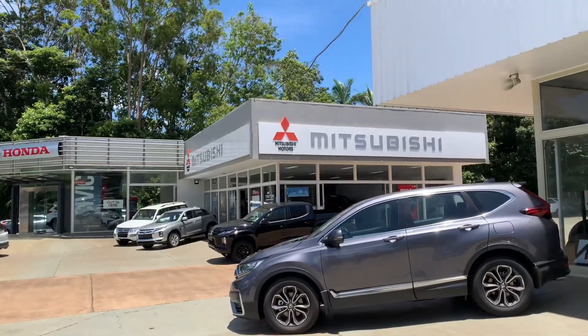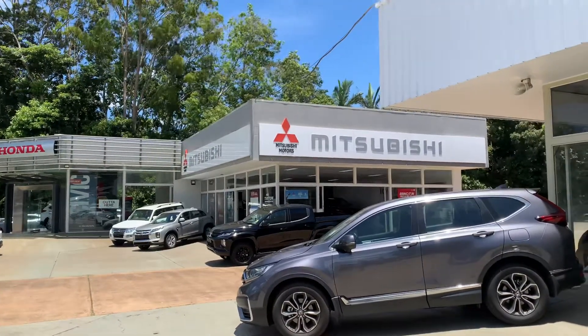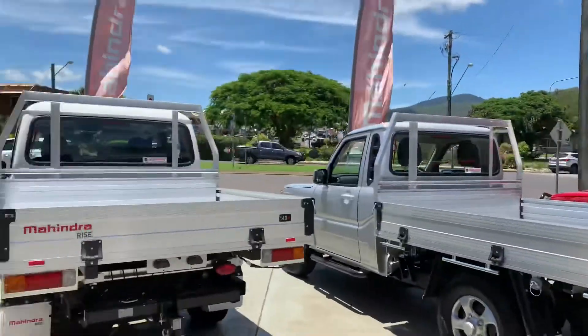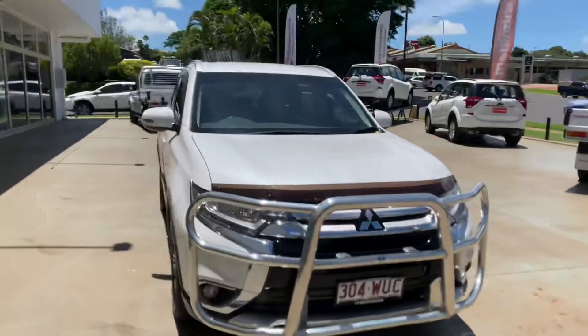Good afternoon Andrea, Jack here from FNQ Hub Mitsubishi and used cars up in Atherton, formerly known as Reddings, just doing a video for you on the 2016 Mitsubishi Outlander. So as I was saying over the phone it's a one-owner vehicle, previously owned by an old couple — salesman's joke there.